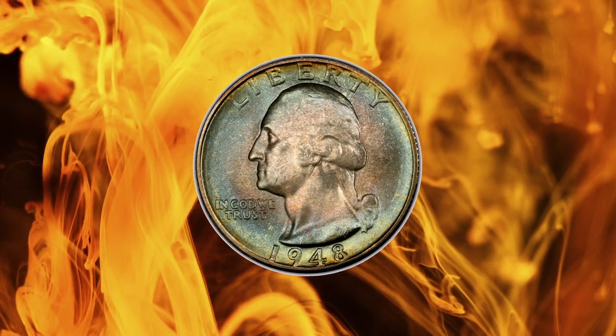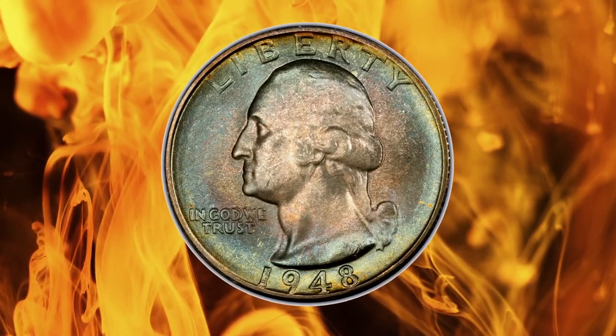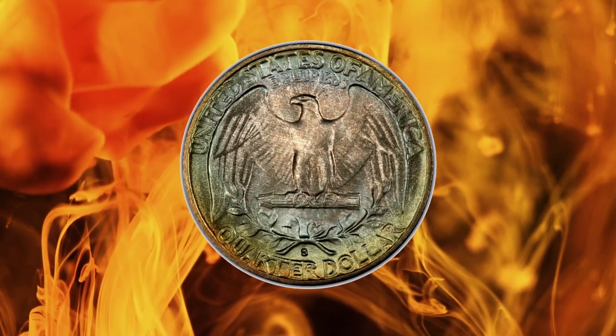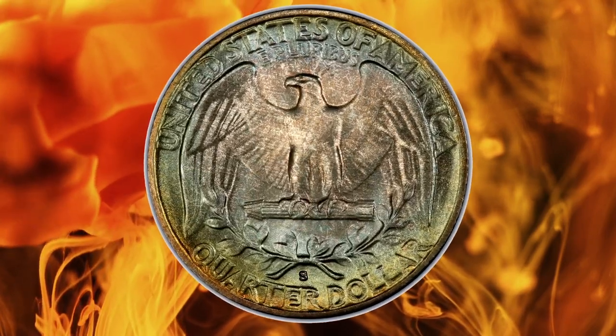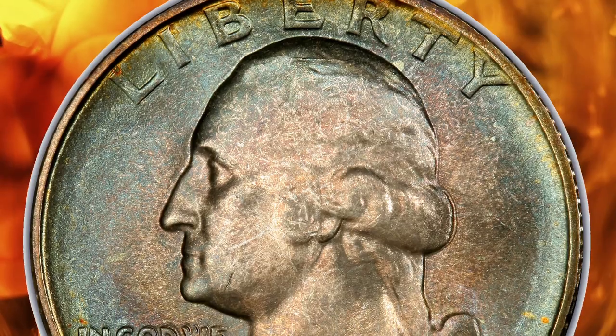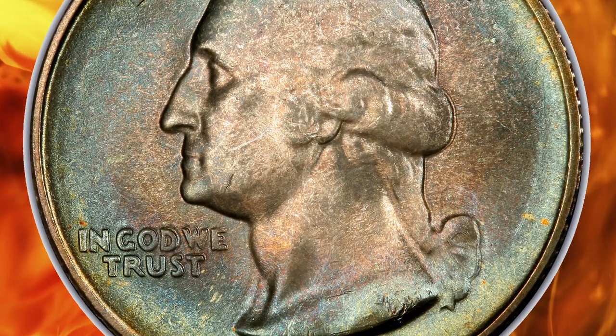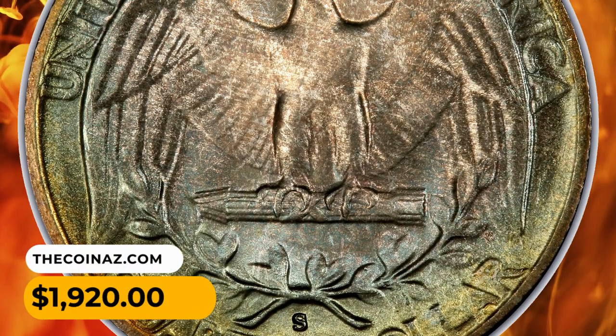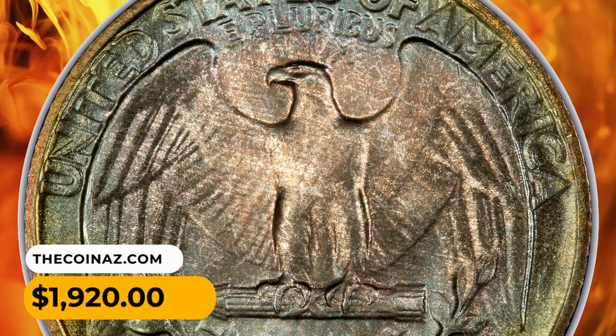Number 14: This is an attractively toned 1948 Silver Washington Quarter, graded in mint state 67-plus by PCGS. The aforementioned service certified overall 35 quarters in this grade, with only three finer. It was sold for $1,920 on August 14th, 2023.